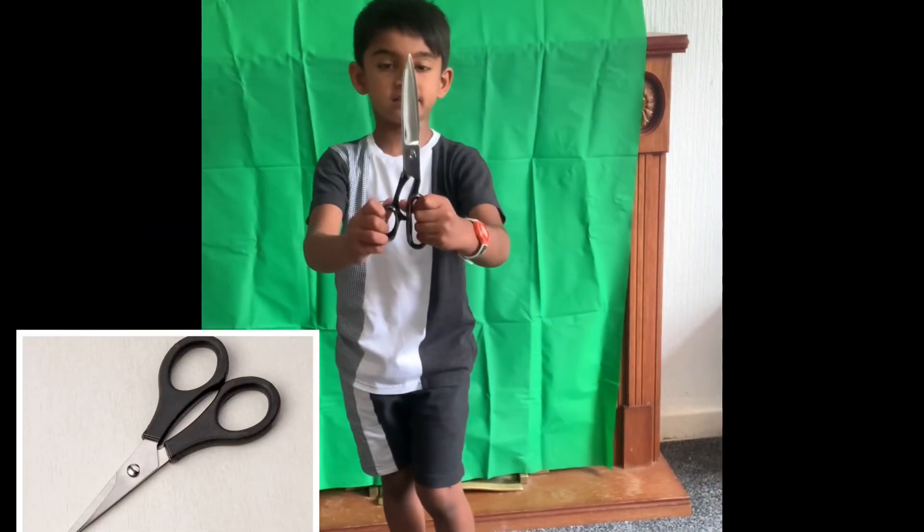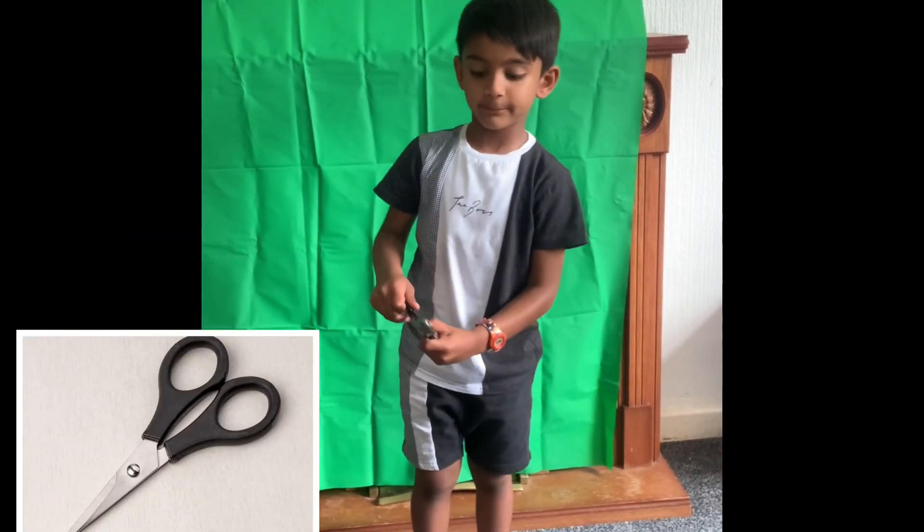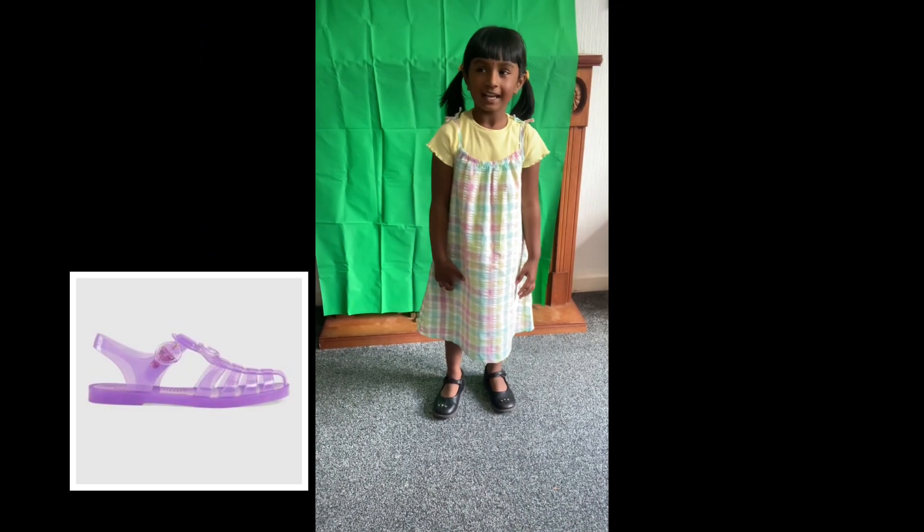S for Scissors. I'm going to cut my paper with a scissor. S for Sandals. I put sandals outside if I like.